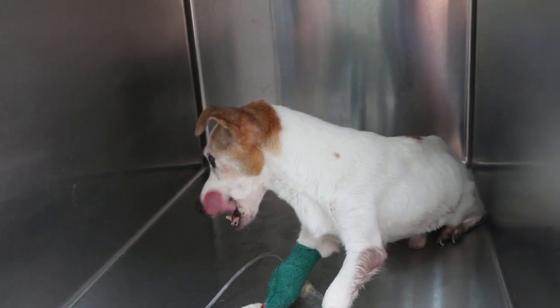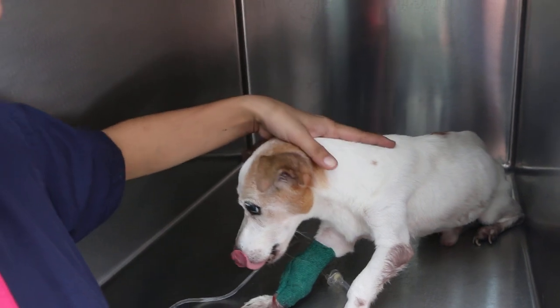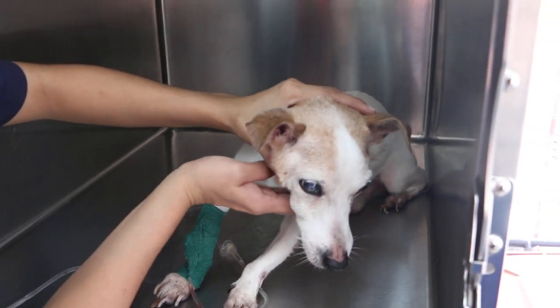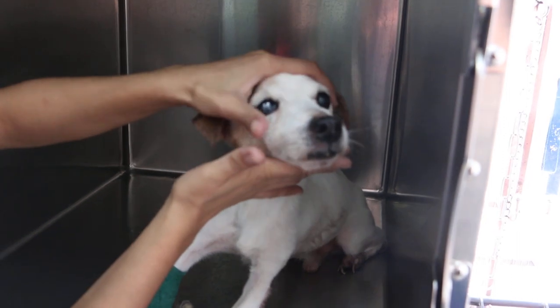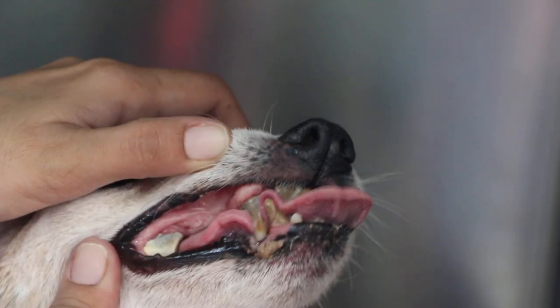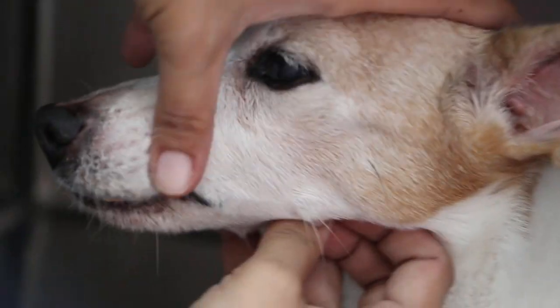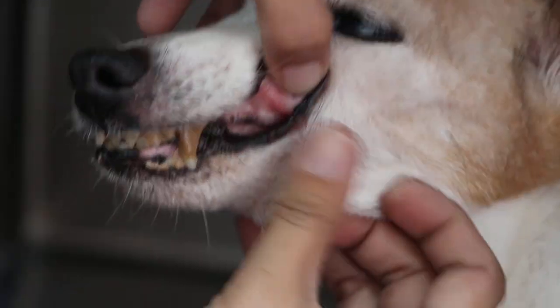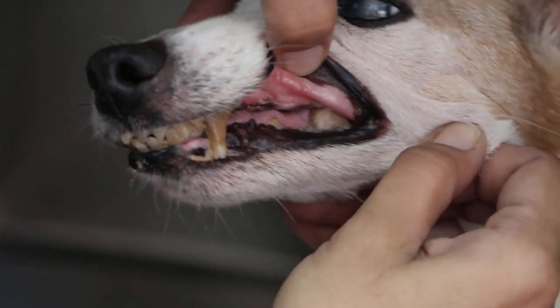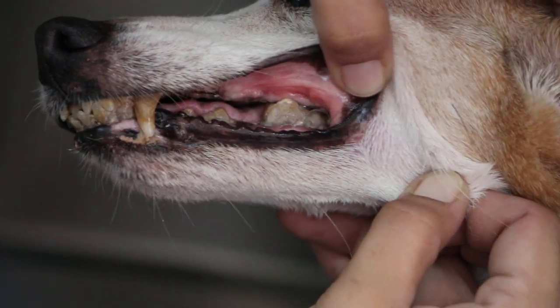Now look at the teeth. Many owners don't have time to get their dog's dental checkup. You can see this dog actually has a painful mouth. Although the dog can't talk, you can see the teeth are really full of tartar, and those are bacteria there. The back teeth and right side also — 19 years old, and the teeth are really full of bacteria.